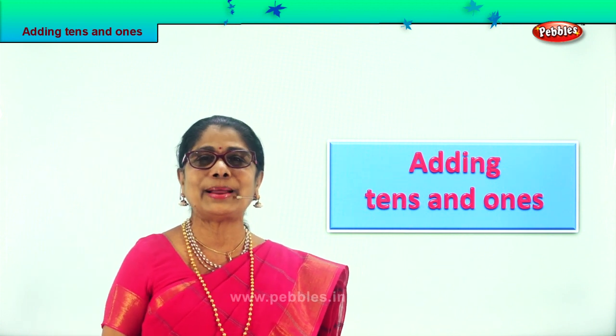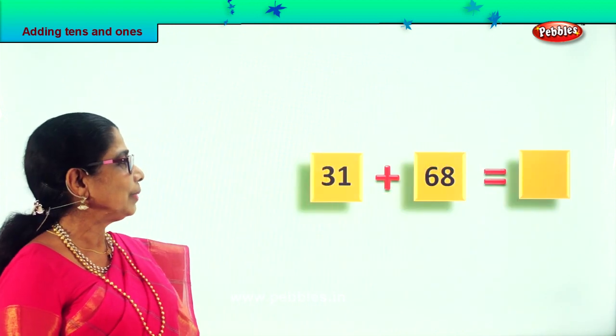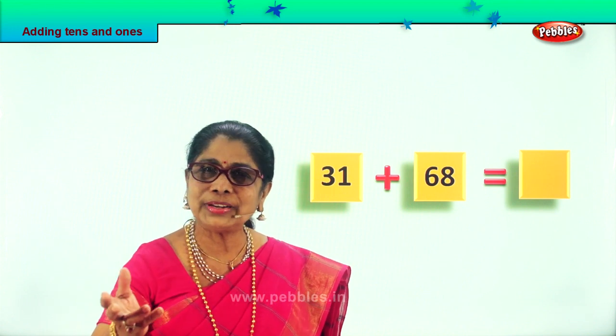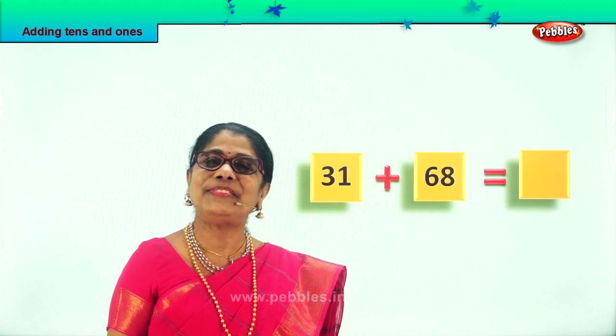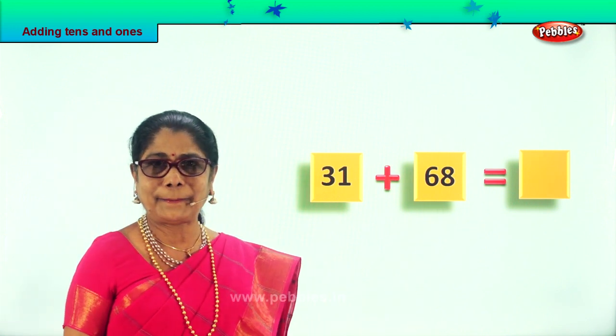Let's look at that first sum. Now look at this — we're going to add 1s first, then 10s. We have 31 and 68.